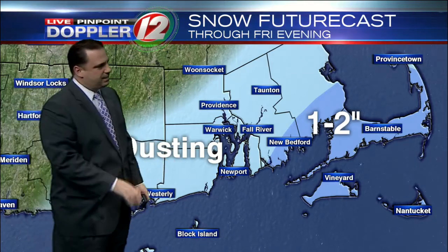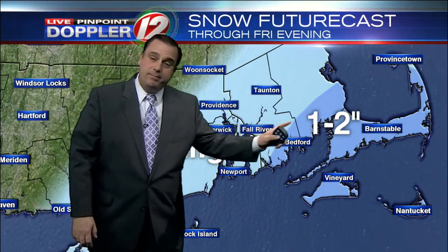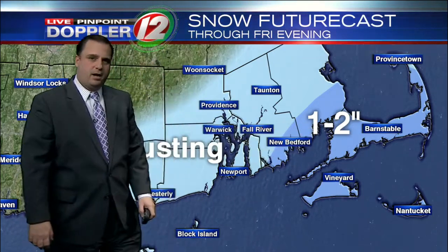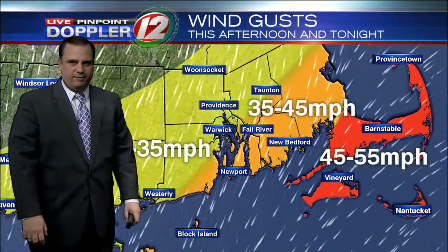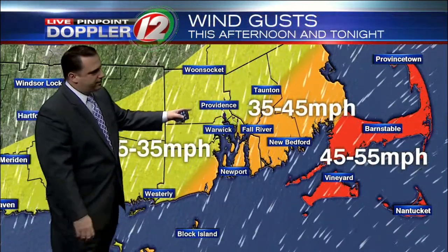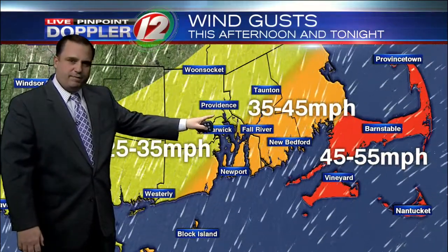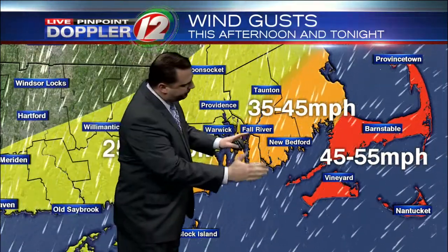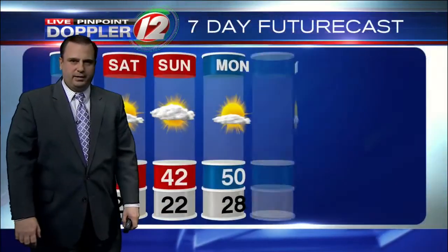So keep the speeds down out there on the roadways — roads are just generally wet. One, maybe up to two inches across Cape Cod. Could see as much as one inch or so in New Bedford. As far as the winds go, we'll be seeing them pick up throughout the late afternoon and evening, gusting up to 35 miles an hour in Providence, perhaps up to 45 miles an hour along the south coast of Rhode Island and Massachusetts.